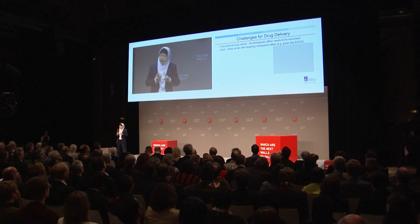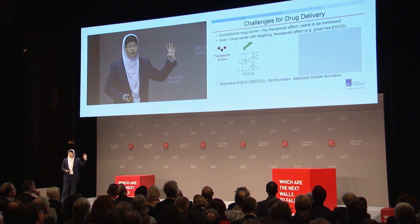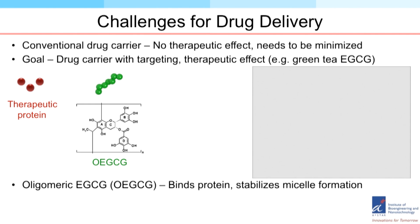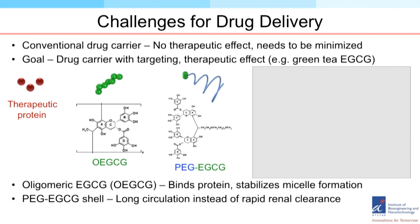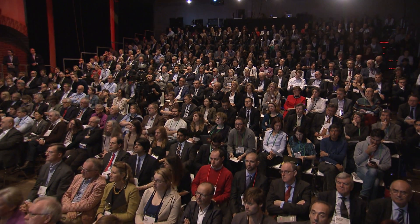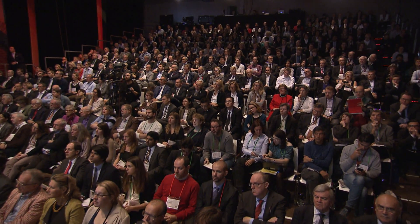In East Asia, a lot of people like to drink green tea. Green tea has a component called catechin, or EGCG. This material is antibacterial, anti-cancer, and antioxidant. We formulate such a material into a nanocomplex: first by creating an oligomer — which has several units of this green tea catechin — to bind with the therapeutic protein. The exterior part of the nanoparticle is made of EGCG with polyethylene glycol, which allows us to create a nanometer-sized particle that will circulate inside the body for an extended period of time, preventing fast clearance through the kidney.